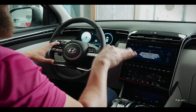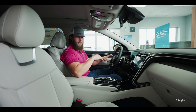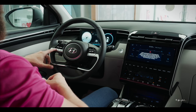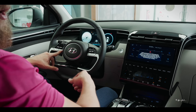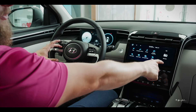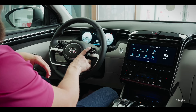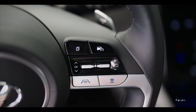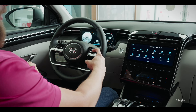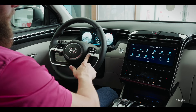On the steering wheel buttons, a tap of the voice recognition button takes you to the Hyundai system using Hyundai's maps. Once your CarPlay is connected, hold that button and it'll go to Siri or the Android equivalent. You can answer calls with the call button, and there's a favorite button that takes you directly to whatever feature you set up, along with volume control and a button to scroll through different stations.